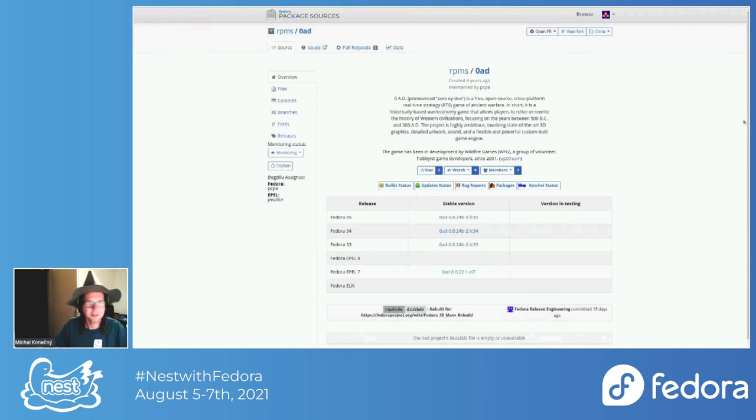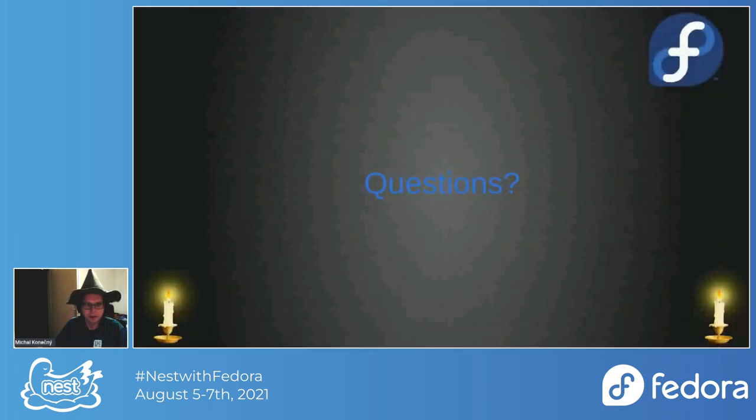I don't see any questions in Q&A, but I see one idea: if we want to add more version check URLs. That's definitely an interesting idea — I would say it's possible, but right now from the top of my head I'm not sure what exactly needs to be changed.